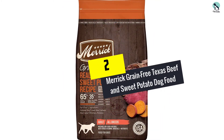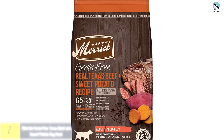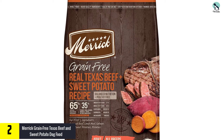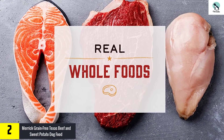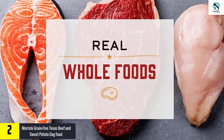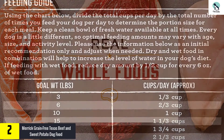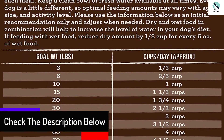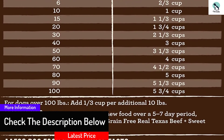At number 2, we have the Merrick Grain-Free Texas Beef and Sweet Potato Dog Food. Merrick's Texas Beef and Sweet Potato is another solid grain-free option, complete with glucosamine and chondroitin for joint and hip support. The recipe has a high 38% protein content for your pitbull's muscle development, and is made with only all-natural ingredients. Suitable for adult pitbulls. Grain-free and poultry-free. Made without corn, soy, wheat, gluten, or artificial ingredients.